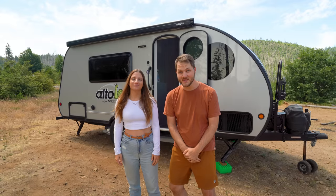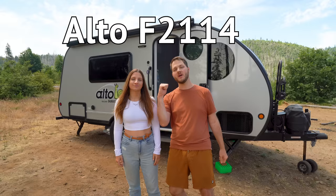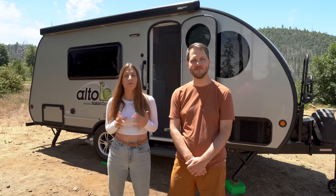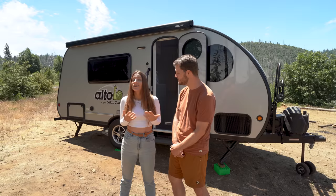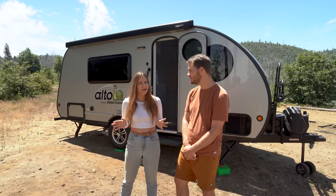Hey, I'm Jess and I'm Justin. We're travel bloggers and amateur travel vloggers, and this is the Alto F2114 by Safari Condo — fixed roof, 21 feet, first floor plan, sleeps four. When we initially picked up this trailer we made a first impressions video after just 24 hours in it. Now, after living and working in it for over a year, we're ready to give you a more comprehensive review of this trailer and all of its features.